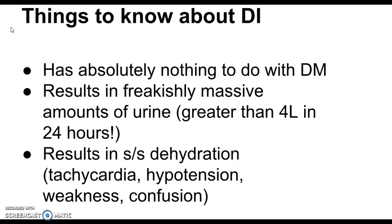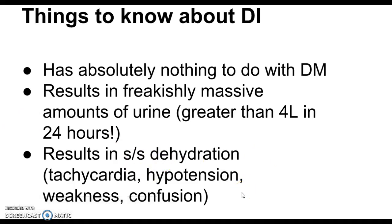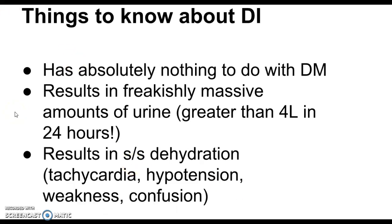Some top things to know about diabetes insipidus: first, it has absolutely nothing to do with diabetes mellitus — we're not talking about blood glucose here. Second, it results in freakishly massive amounts of urine — for example, greater than four liters in 24 hours. Because of that massive urine output, the person becomes very dehydrated or hypovolemic. Tachycardia is a compensatory mechanism, blood pressure drops due to low volume, weakness and confusion can result, and the person will be very thirsty.